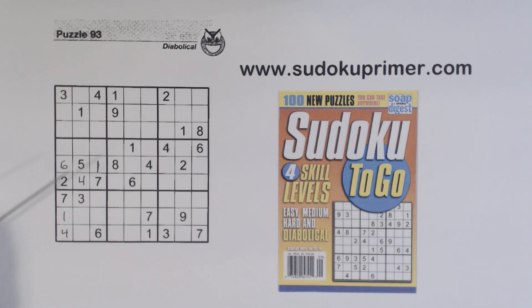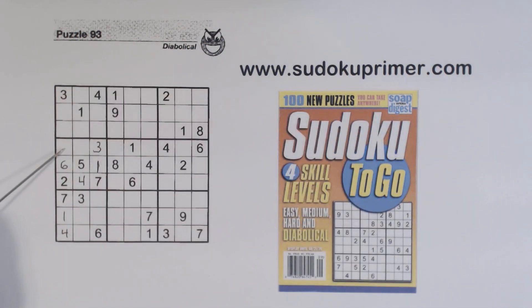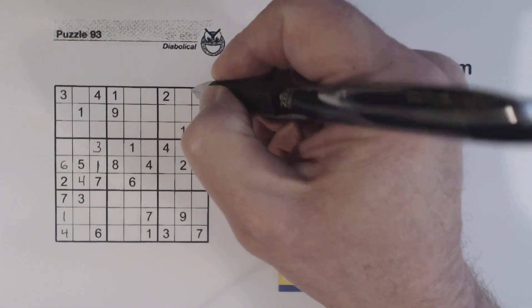We've got a three here and a three here, so that's a three. We're only missing eight and nine here — we'll keep those in mind. Now we've got a six and seven already in these two boxes, so we have six-seven twins right here. With those six-seven twins we know the nine can't go there, so the nine has to go here or here. In box three the nine has to go here or here, and we've already got a nine here, so we can fill in that nine right there.